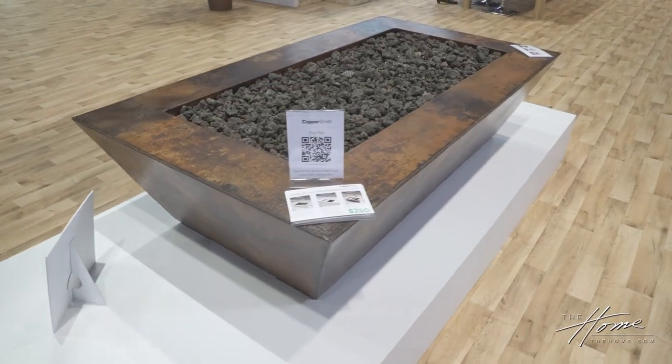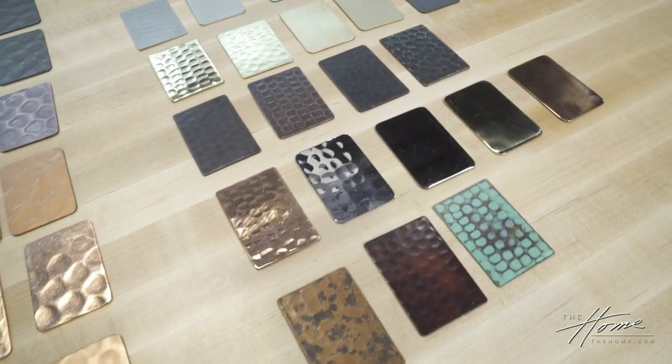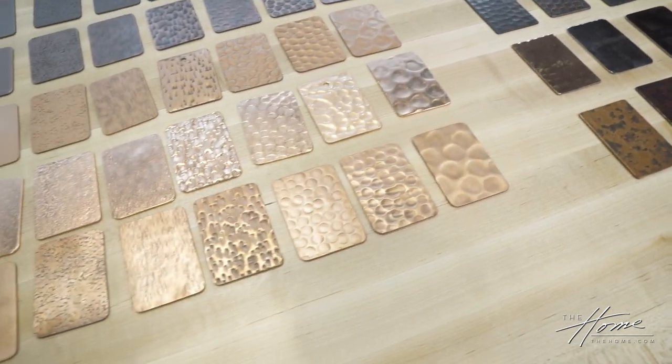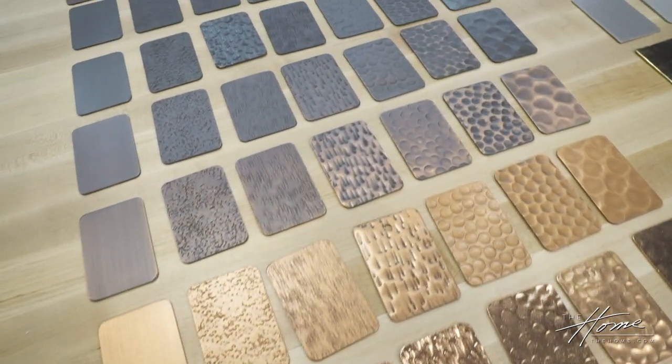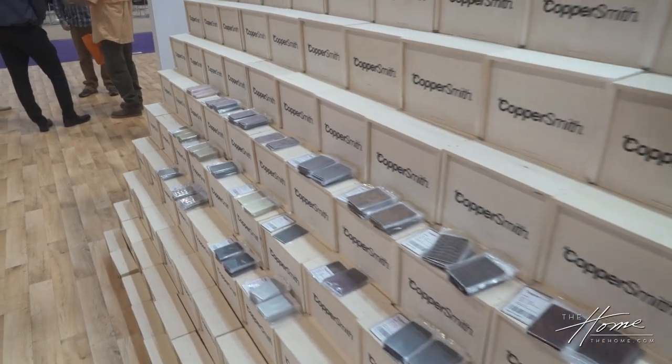Coppersmith — worldcoppersmith.com — is an online platform where you can customize and create range hoods, sinks, tables, and fire pits for the home. We have an online configurator that allows you to design everything you want with 84 different finishes. The product is customized but it's brought to you via dropship — we ship it right out to your place. And it's not just copper; we also do mill finish aluminum, brass, and stainless steel.